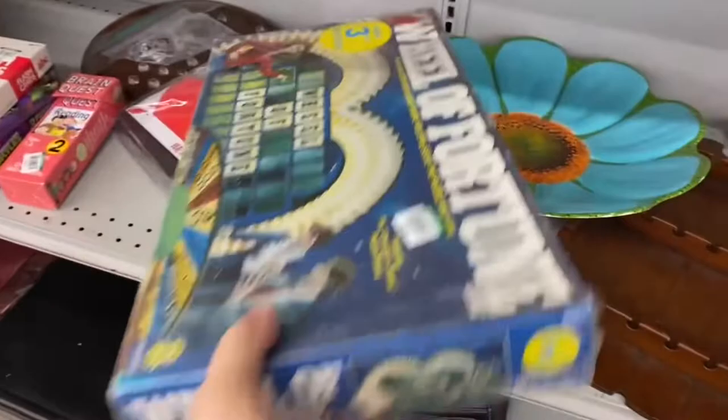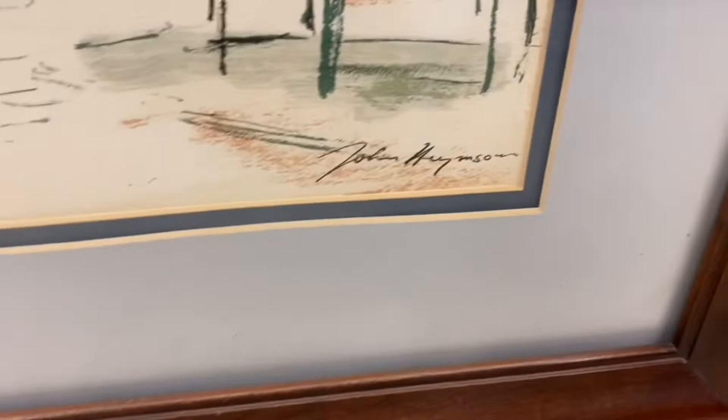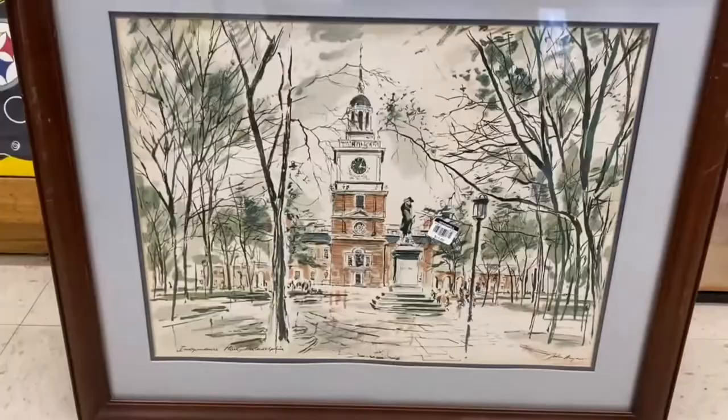I took a second pass through the art section and found a print I missed the first time. This is a serigraph made by John Hamison — this is Independence Hall in Philadelphia. This print comes from about 1957. It's a rare print to find, and I'm picking it up.